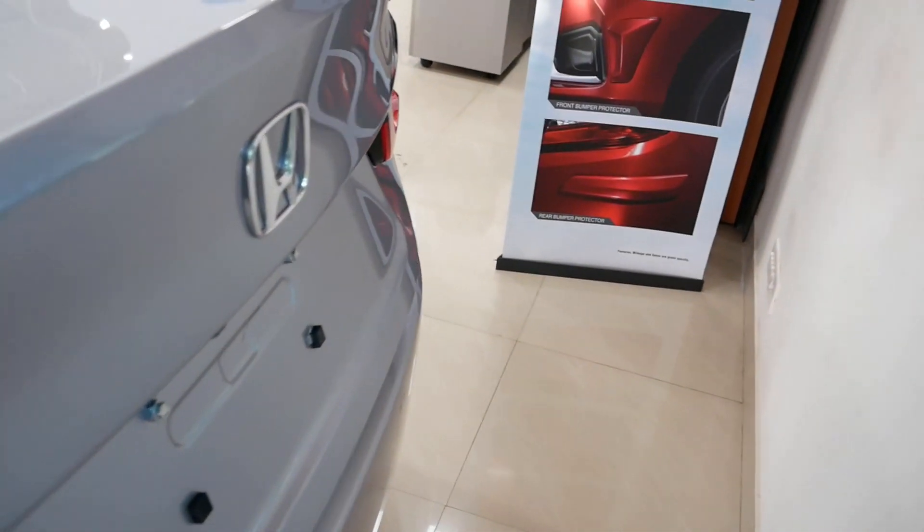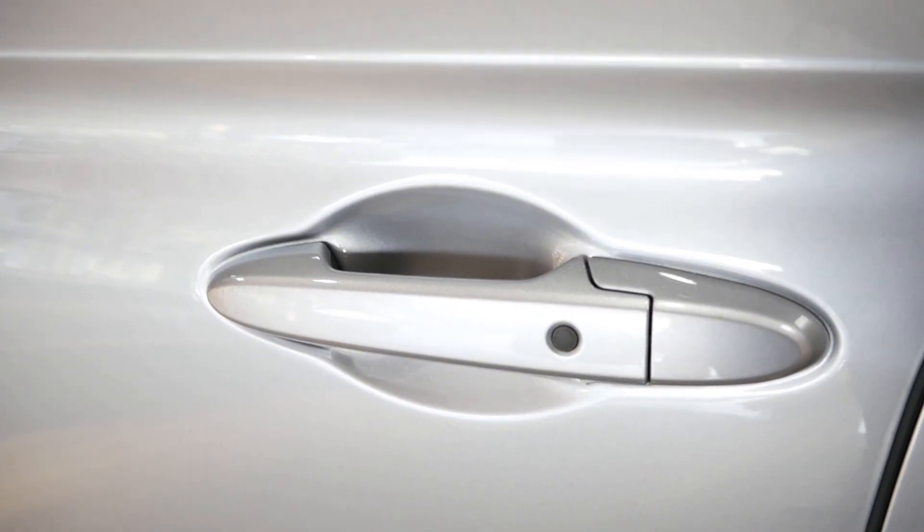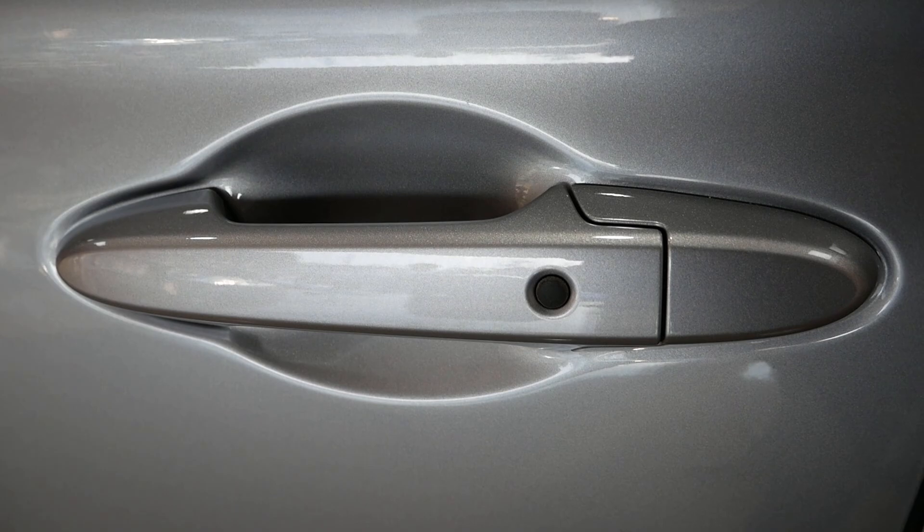The design language features sharp creases on the doors. The door handles are body-colored. On the passenger side, there is a 'walk away auto lock' or entry-and-go function.